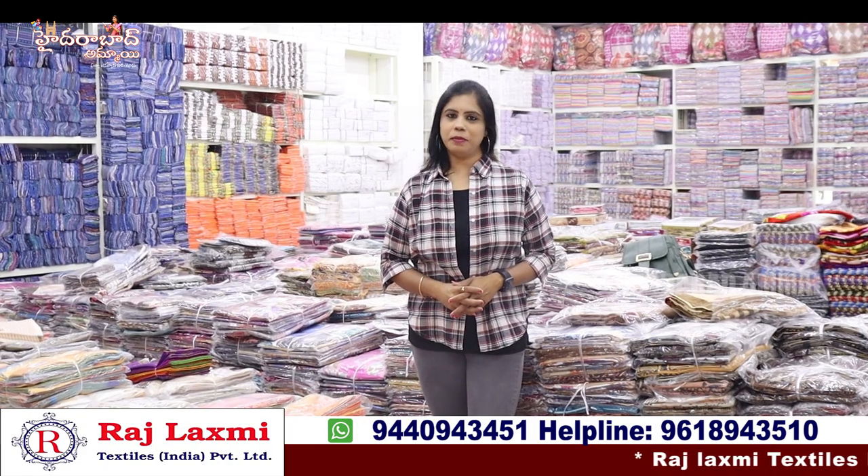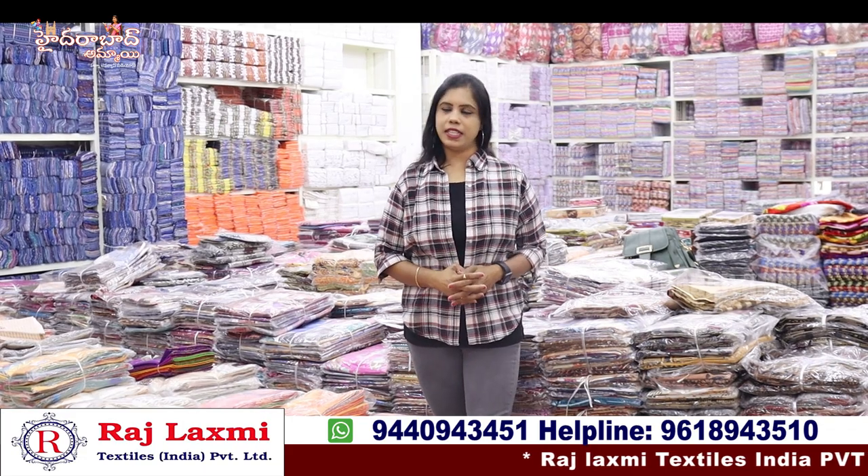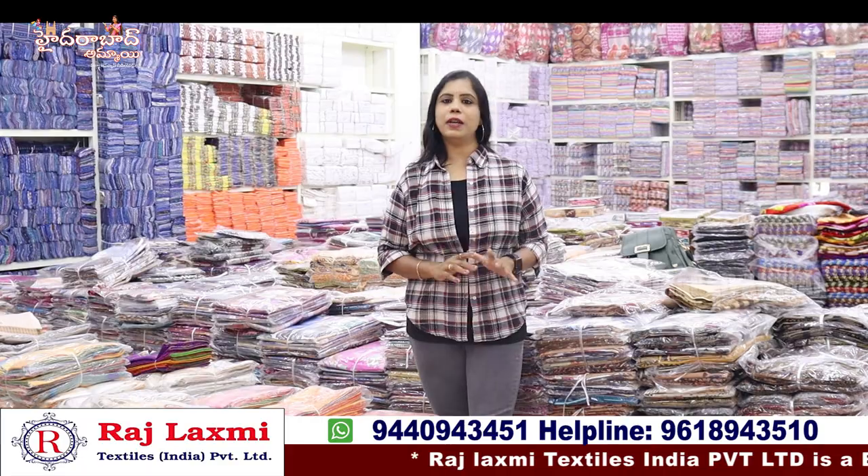Hello everyone, I am Banu, welcome to my channel. This is Raj Lakshmi Textiles India Pvt Ltd. This is my third branch, and I will show you around the third branch.